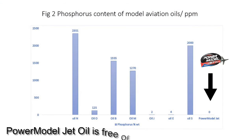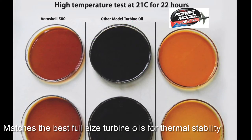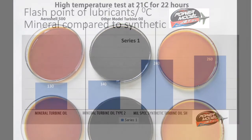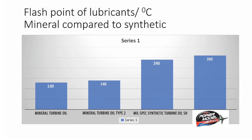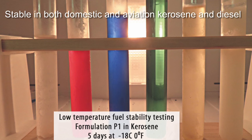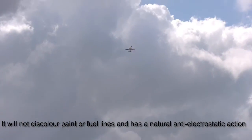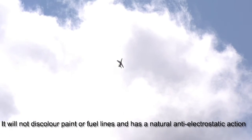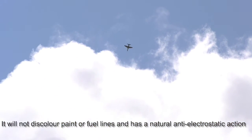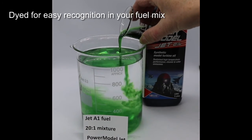First, the composition is free of phosphorus. Power Model Jet Oil exceeds and matches the best full-size turbine oils for thermal stability, volatility and flashpoint. It is highly soluble and stable in both aviation kerosene and diesel fuel mixes, even down to minus 18 degrees Celsius. It will not discolour paint or fuel lines, and has a natural anti-electro-static action to protect against interference. And finally, it is dyed for easy recognition in your fuel mix.